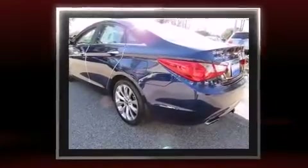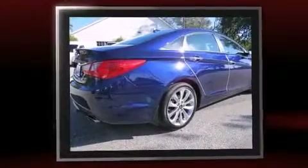Discerning drivers will appreciate the 2012 Hyundai Sonata. This four-door, five-passenger sedan has just over 25,000 miles. It features a front-wheel drive platform, an automatic transmission.